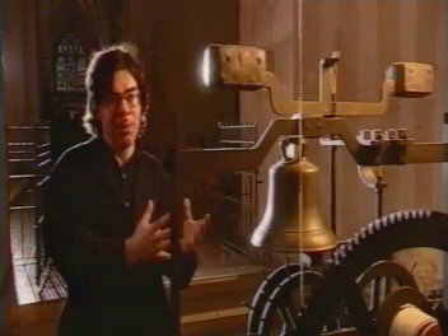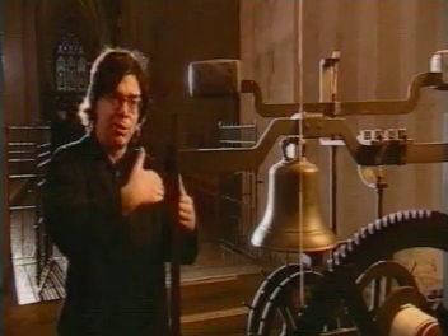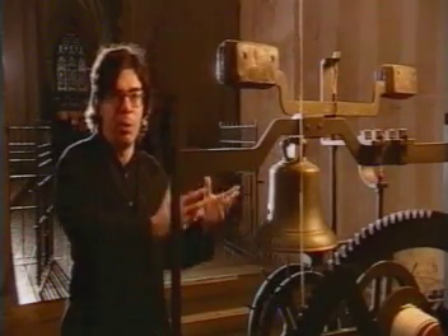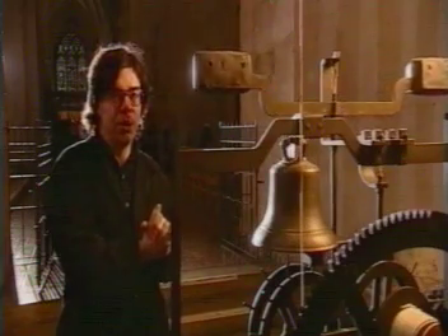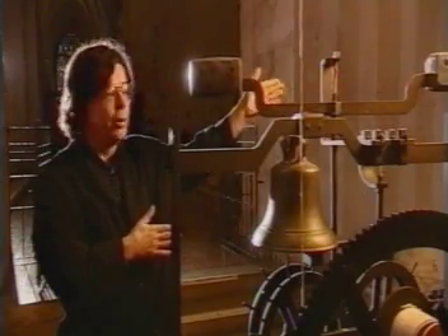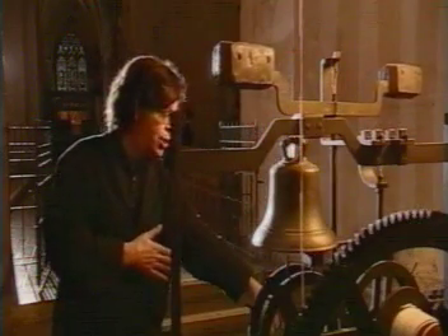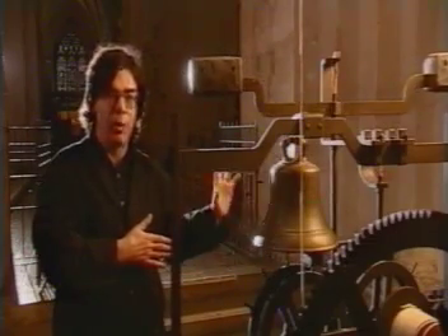And then an escapement, which would restore the position back to its initial starting point. And it's the escapement mechanism which is the novelty of the late 13th and early 14th century, built up out of this oscillating beam called a folio with two weights, one at either end, and a vertical verge attached to pallets which make the crown wheel move at regular intervals.